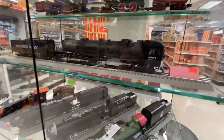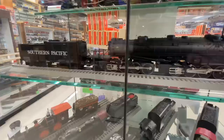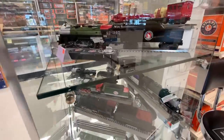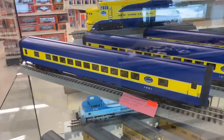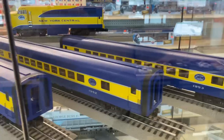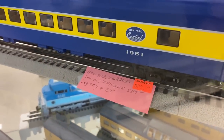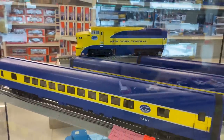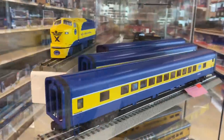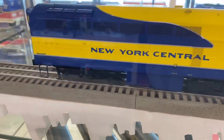A bunch of Lionel Chief engines. Now you're going to see a bunch of cab forwards — wow, that's a good looking one. I came back over to this case because this set caught my eye. This is a cool looking set and it's a pretty decent price — $809.98, looks like. Yeah, that's pretty cool. Yeah, that's really cool, look at that engine. That is sharp.